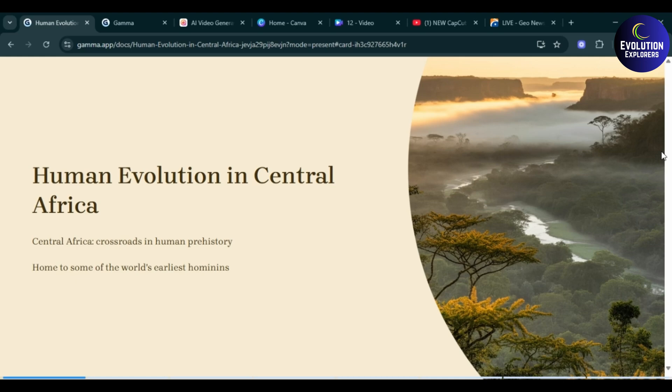Welcome to the channel. Today's topic is human evolution in Central Africa — in other words, Central Africa, crossroads in human prehistory, home to some of the world's earliest hominins.